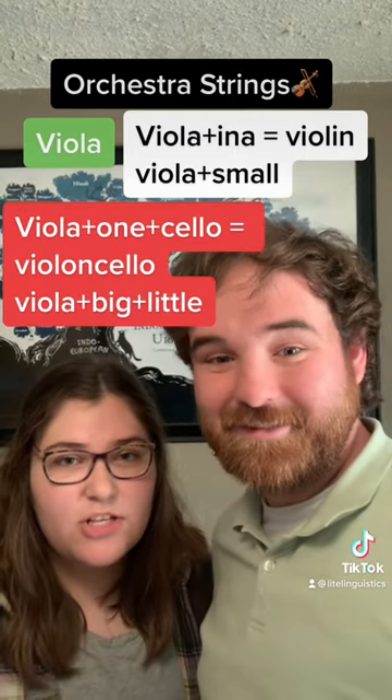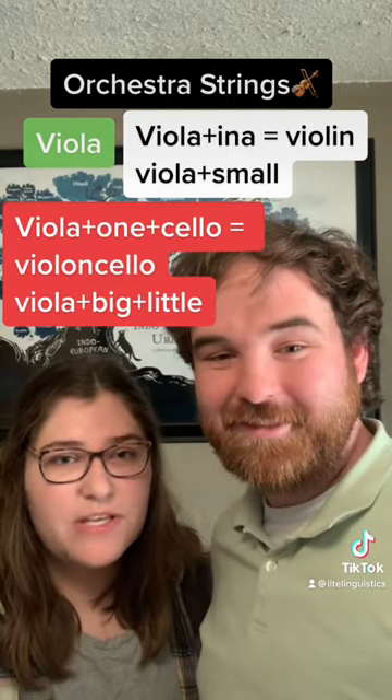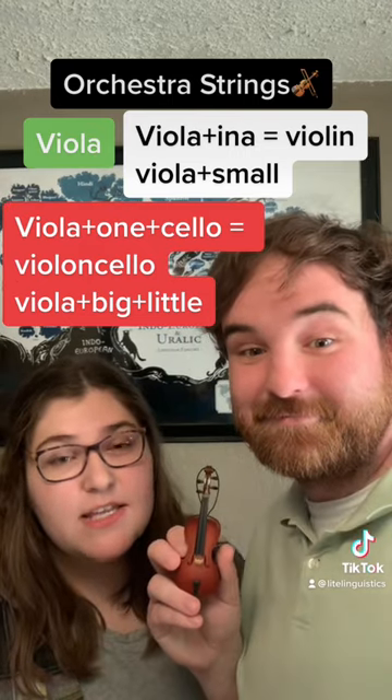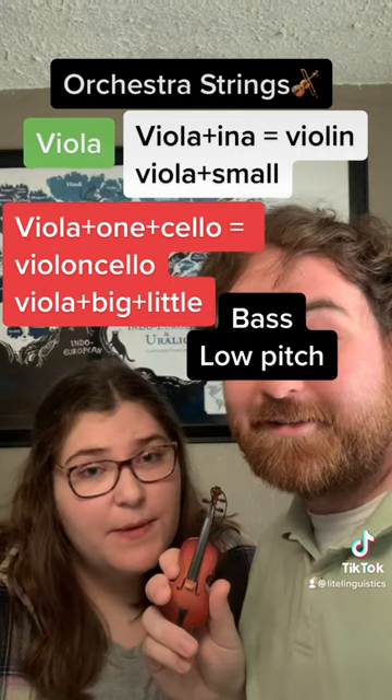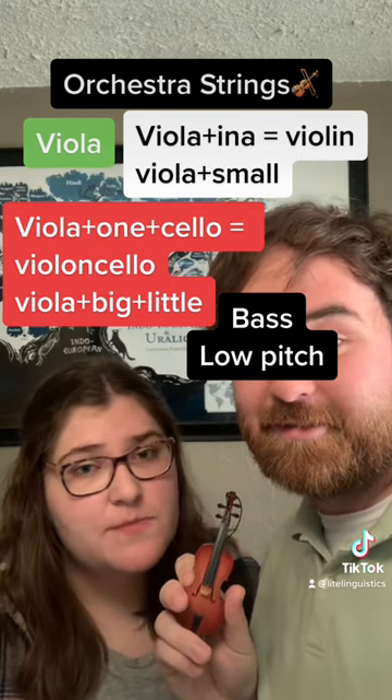Then they added cello on to make violoncello, which means little big viola. And that was shortened to just cello, which is the instrument I play. And bass, which is short for double bass, just comes from the range of pitch.